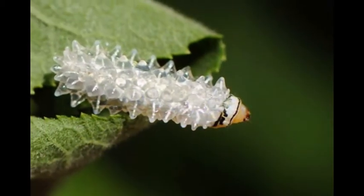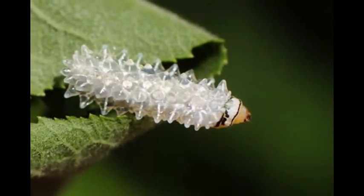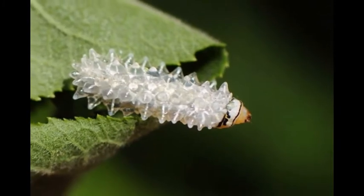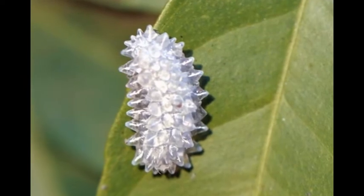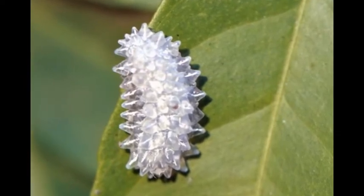The Acraga coa — this is the name of the crystal caterpillar in Latin — likes warm and humid tropical climates, so you can meet it in the wilds of South and Central America or the Caribbean islands.